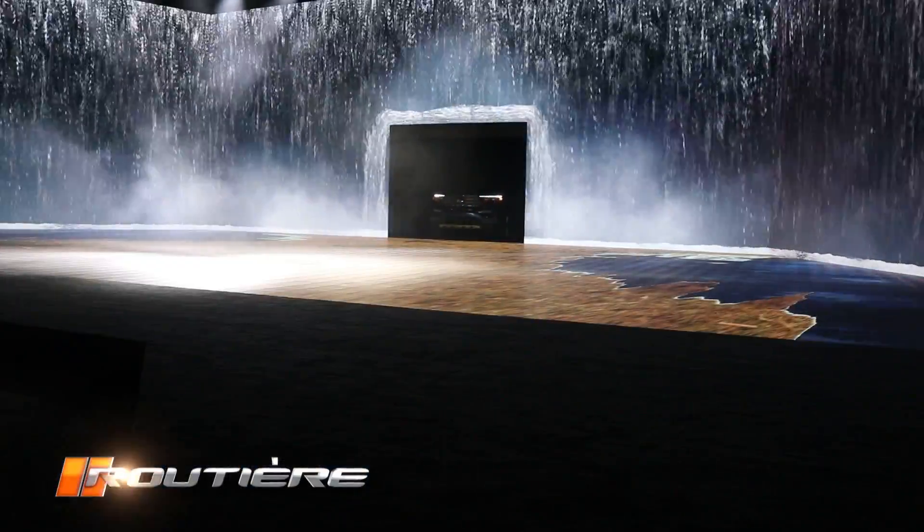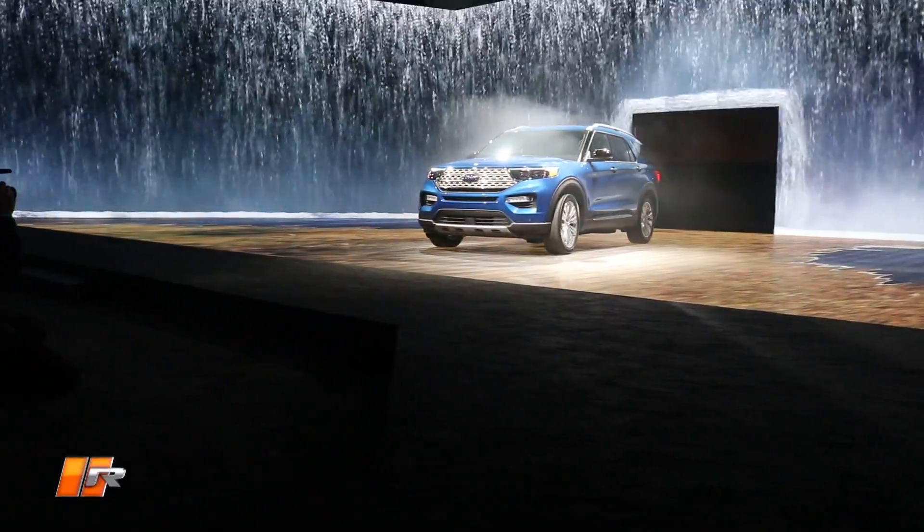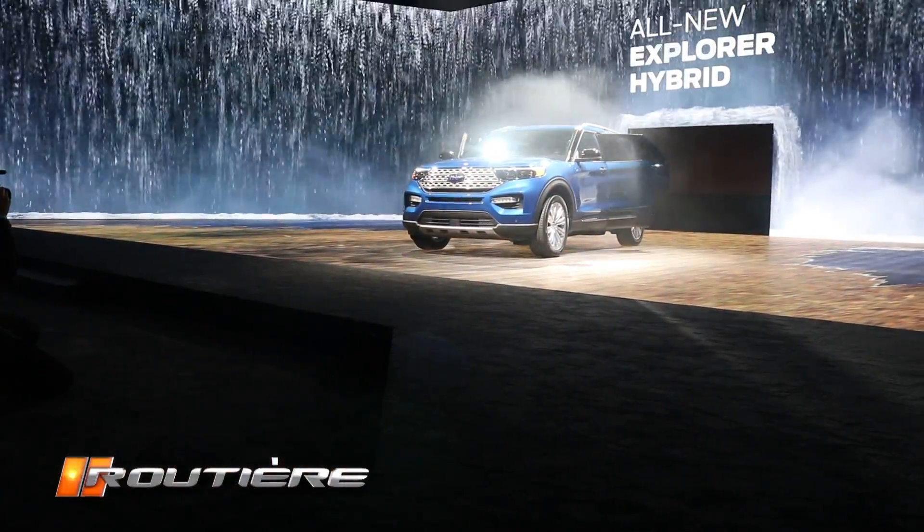Basically, around one of the most important products that Ford Motor Company has, which is the Explorer — today we launched the new generation. The new generation, after 8 years of having introduced the previous generation, is a completely new vehicle on a completely new platform.